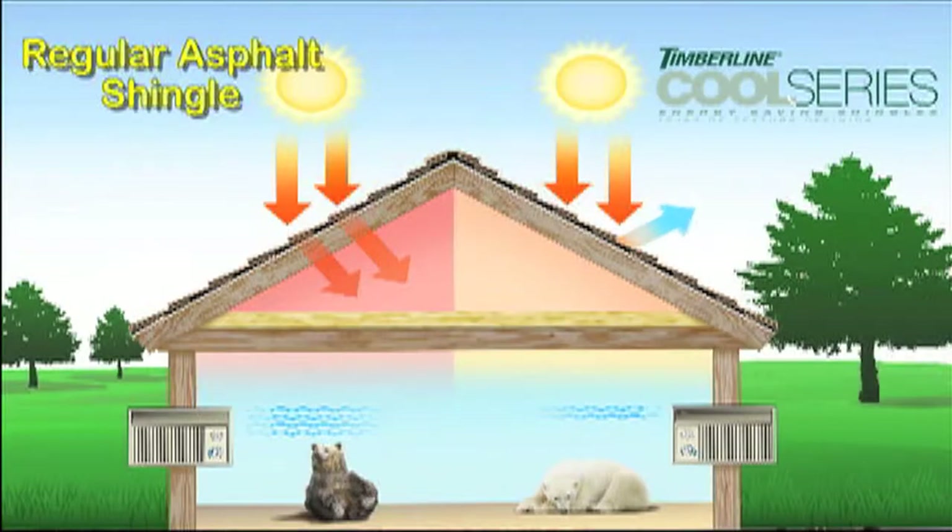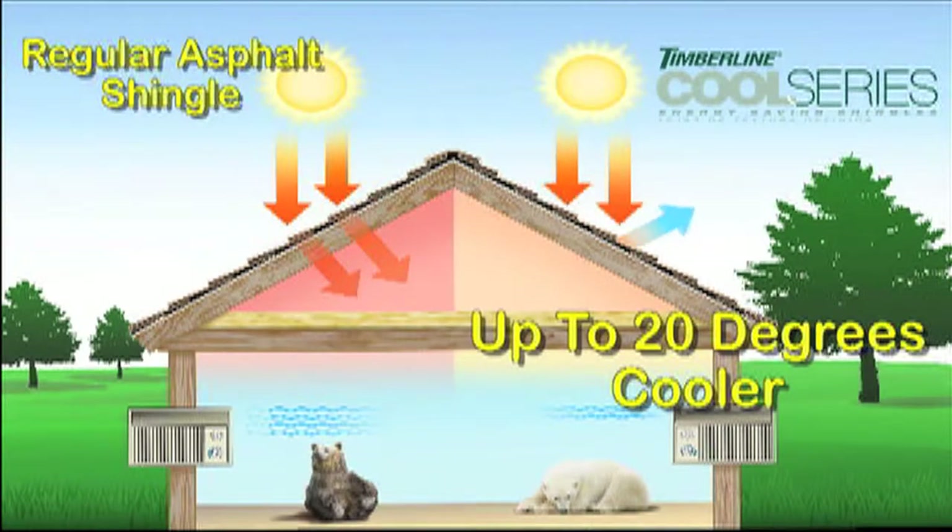As a result, your roof stays cooler and you can save significantly on your cooling costs. You use less air conditioning, and that can reduce electrical demand and greenhouse gas emissions.